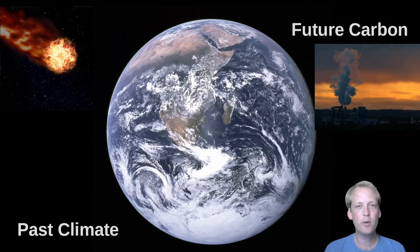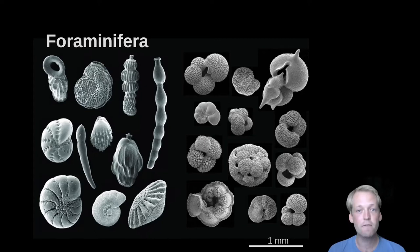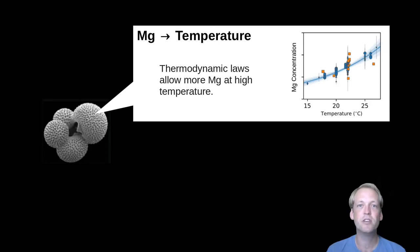First, let's have a look at how we can use shells to understand past climates. The superstars here are foraminifera — unicellular amoeba-like organisms found throughout the surface and deep ocean, which produce microscopic intricate shells made out of calcium carbonate. As these shells form, they incorporate trace impurities into their structure, and the amount of these impurities can tell you about the environment that shell formed in. For example, the concentration of magnesium in a shell is controlled by the physics of crystal growth: at higher temperatures you can get more magnesium into the crystal structure than at low temperatures, which means that by knowing the magnesium concentration in a calcium carbonate shell you can work out what temperature it formed at.